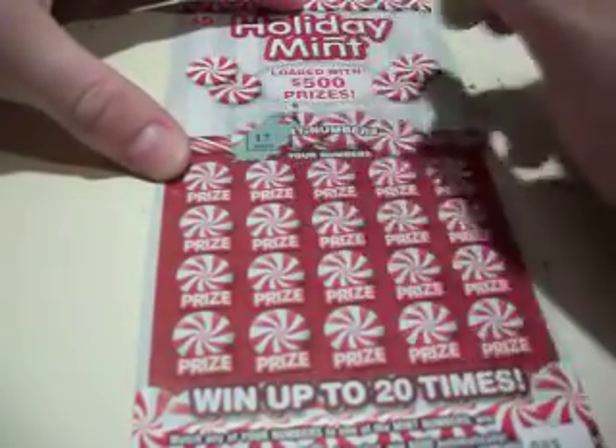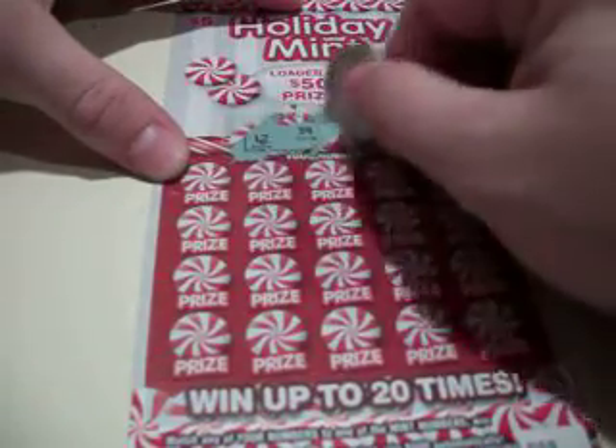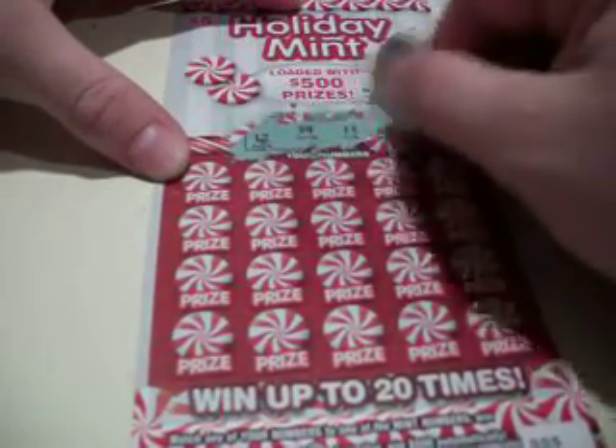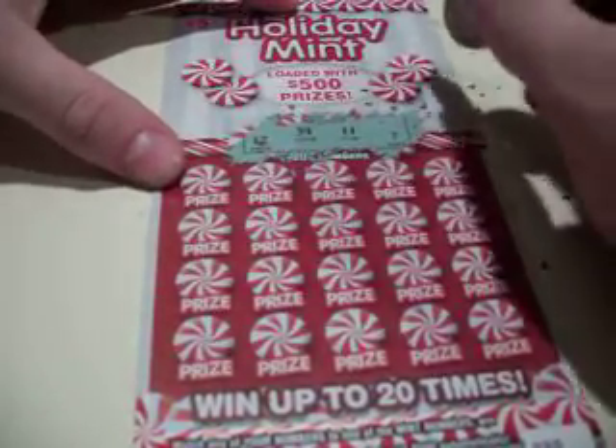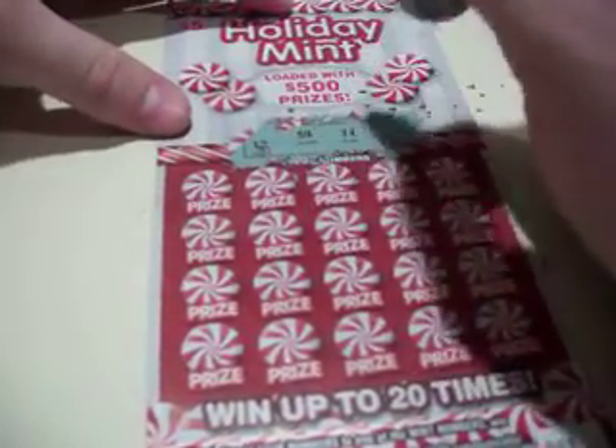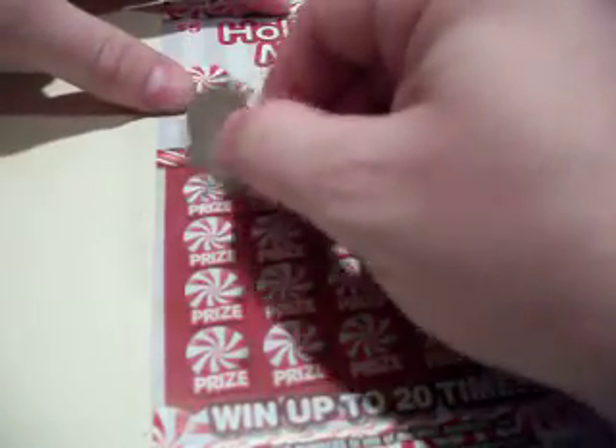The mint numbers are 17, 34, 11, and 7. Alright guys, number 1 on the Holiday Mint — maybe I've won $5 on the Holiday Mint.